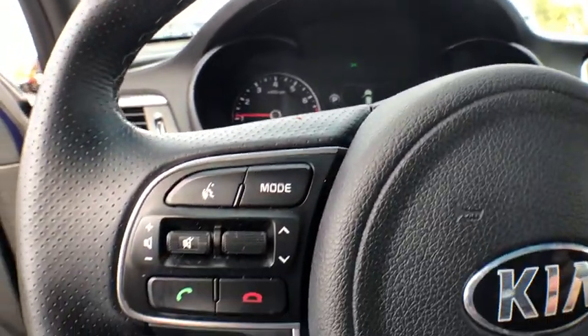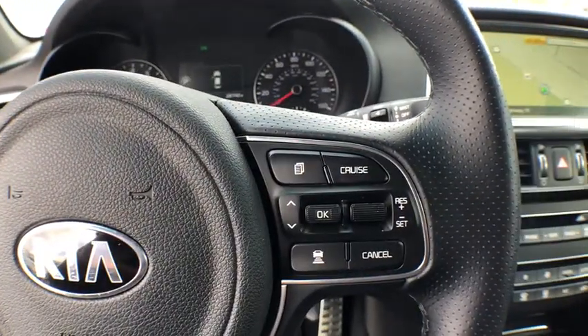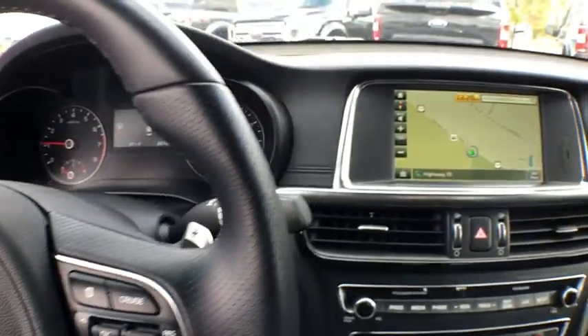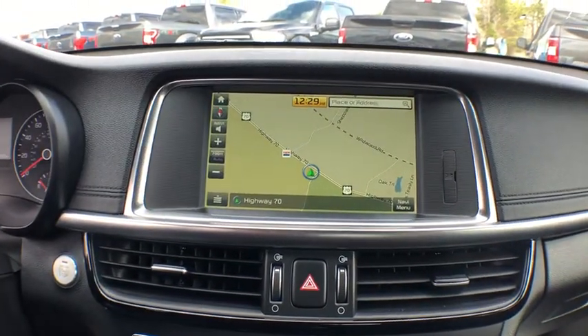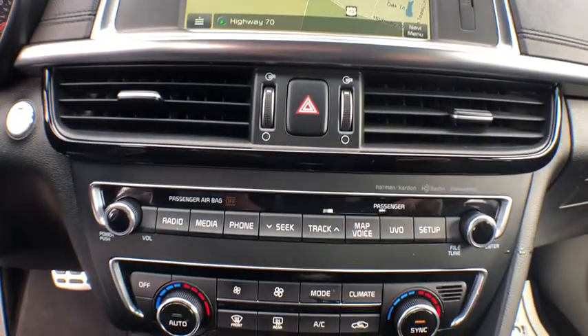Traction control, power passenger seat, navigation system, dual airbags, leather-wrapped steering wheel, power steering, four-wheel disc brakes, power windows, electronic stability control, security system, heated steering wheel.